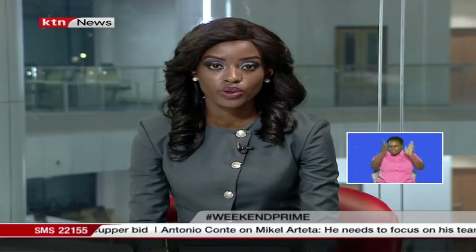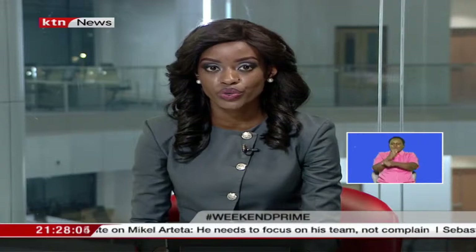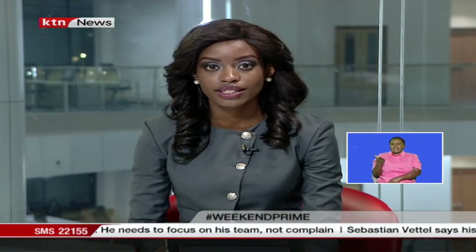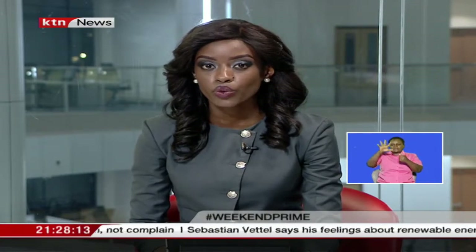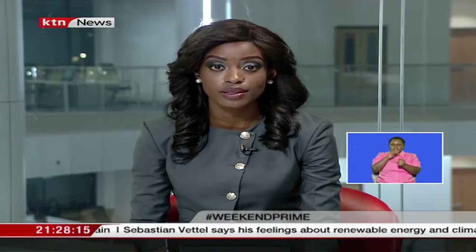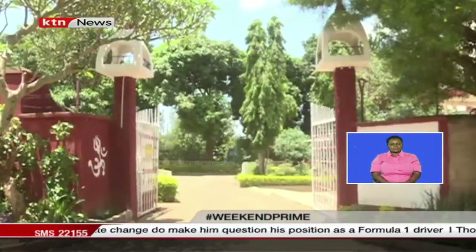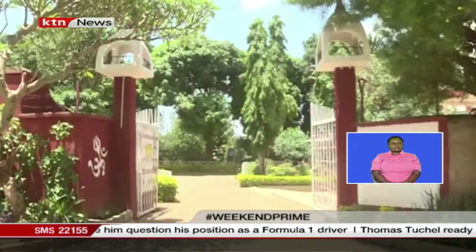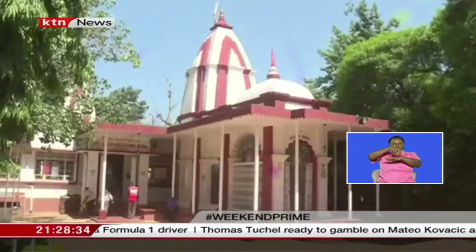At the heart of Kakamega town is perhaps one of the oldest Indian temples in the entire region. The foundation stone of Sri Sanatan Hindu Dharma Mandal temple was laid in the late 1950s and works completed in 1960. The temple led to the rise of the first Western Indian primary school in 1960, which was later renamed Kakamega Primary School. Willie Lusige reports.